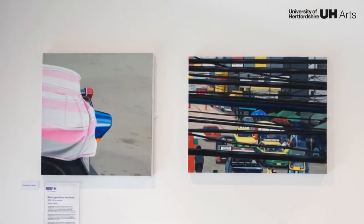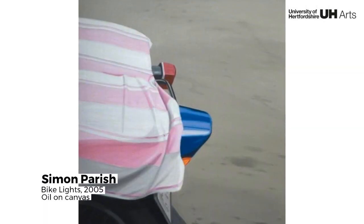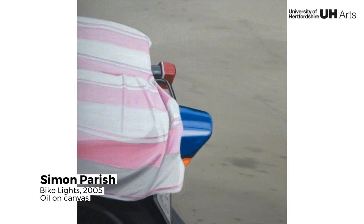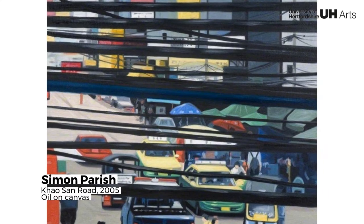These two photorealist works continue Paris's Travel Paintings series, capturing the taillight of a bike and the intriguing, heart-obscured view from a window. Rather than producing large-format photographs, the artist manipulates the images by translating them into paint.